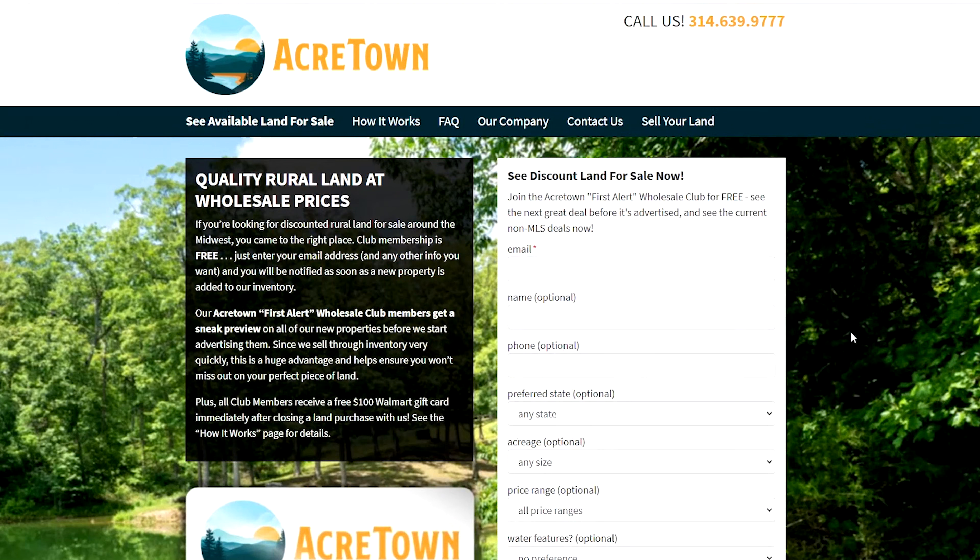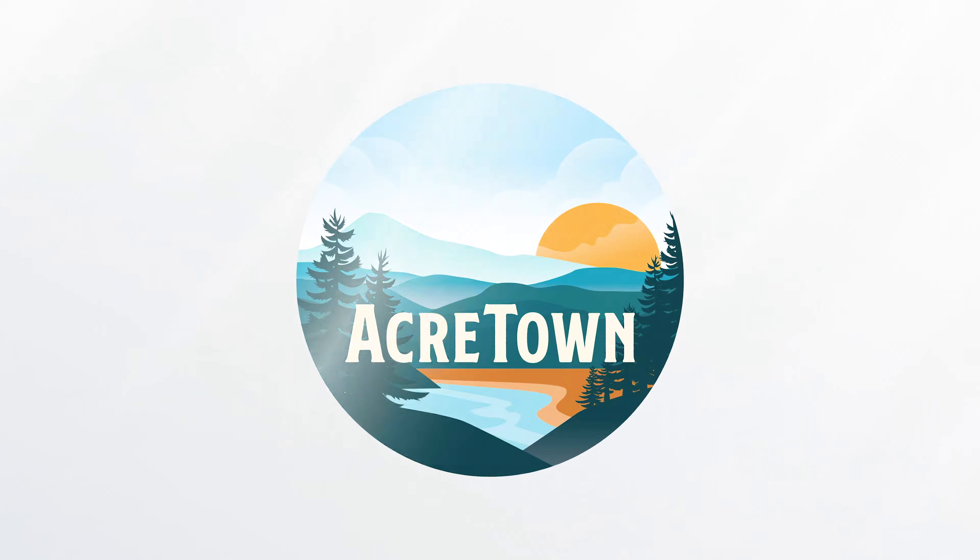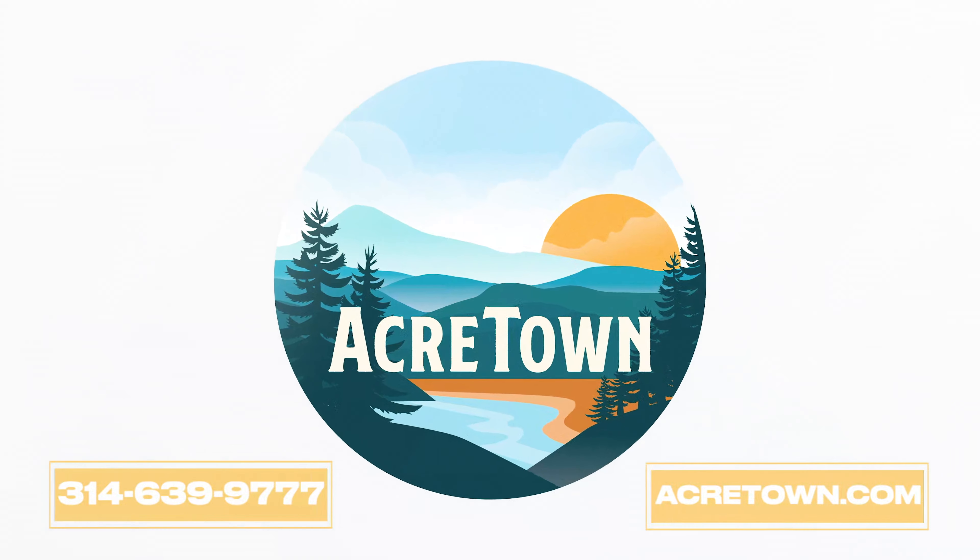Please share or like this video and subscribe to our YouTube channel, because it all helps — the stronger we become, the more land we can bring to your screen. Thanks for watching and please reach out if you have any questions.